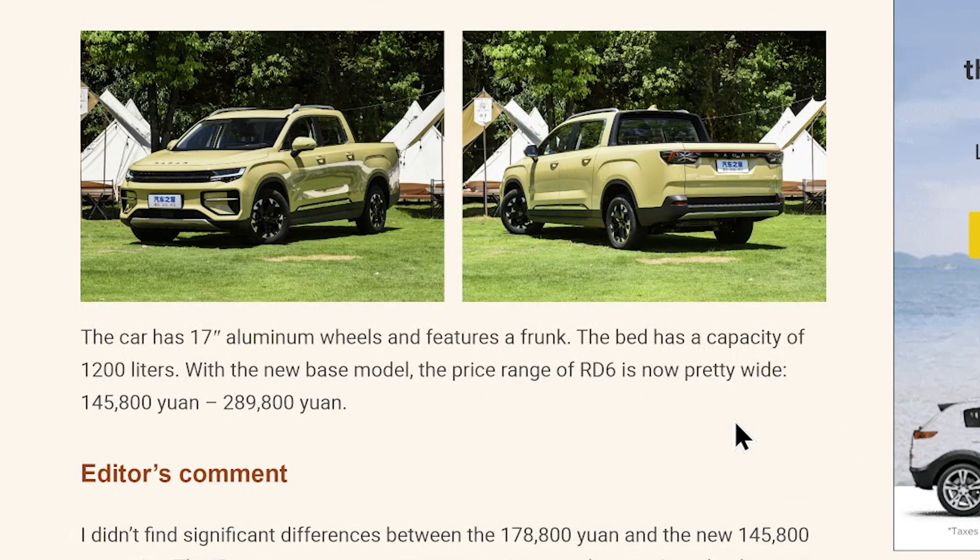The bed has a capacity of 1,200 liters with the new base model. The price range of the RD6 is now pretty wide — 145,800 yuan to 289,800 yuan. A pretty interesting offering from Geely and the Radar RD6, but only available in China from my understanding at the moment.